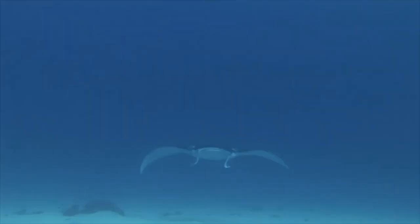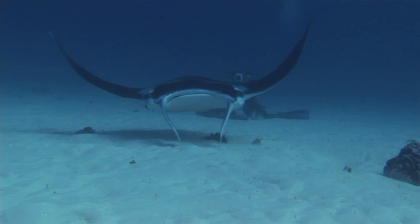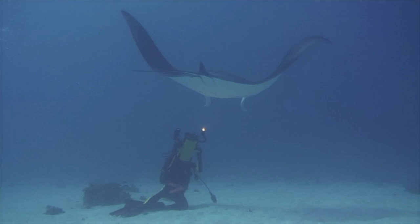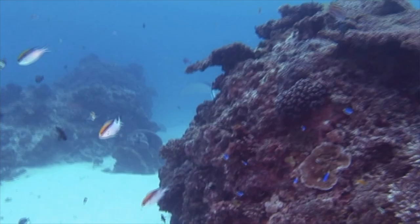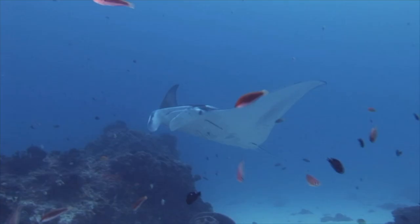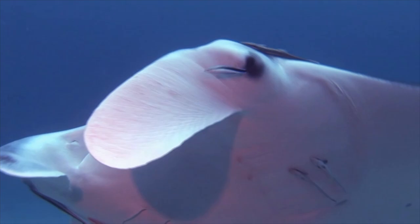A devil fish swims past my cameraman, Mark Mountain, and comes directly towards me, then back into the blue. I swim to the top of a coral bommie and hope he will return. Then, spirit-like, another devil fish appears before us. Early sailors called these giants devil fish because they mistook the cephalic lobes on the front of the head to be horns.